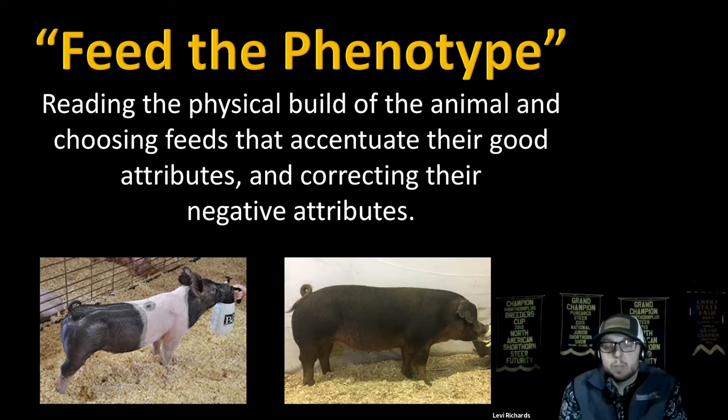Notice the belted pig on the left is a lot more lean and expressive at a younger age — she'll be fed an entirely different diet compared to the Duroc on the right. The Duroc is a little more plain in muscle shape and doesn't have quite the overall definition. So we'll choose higher-protein products for the Duroc for expression, while for the belted pig we'll use a lower protein diet that's a little higher in fat, and we can add top dresses to maximize effectiveness.